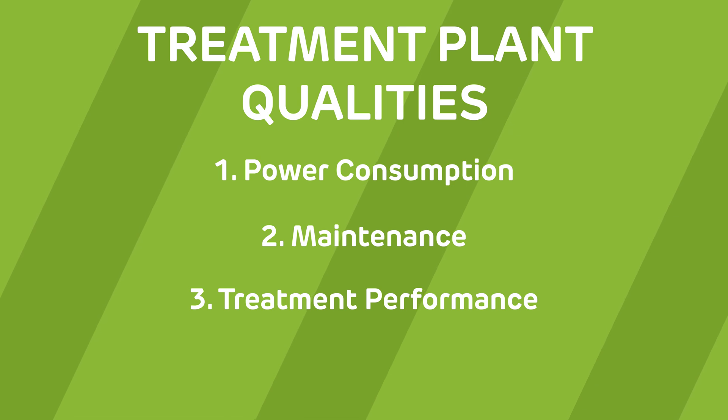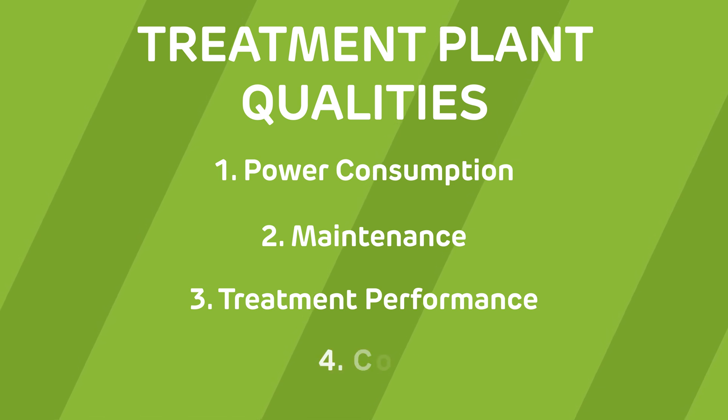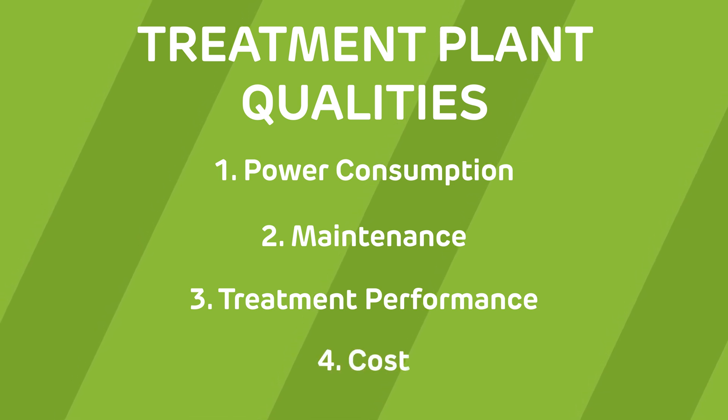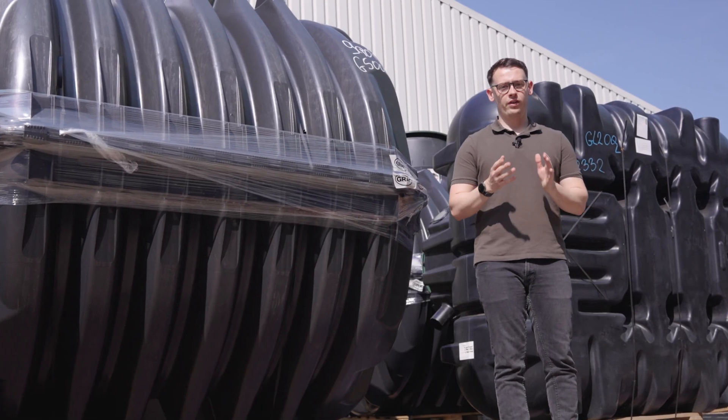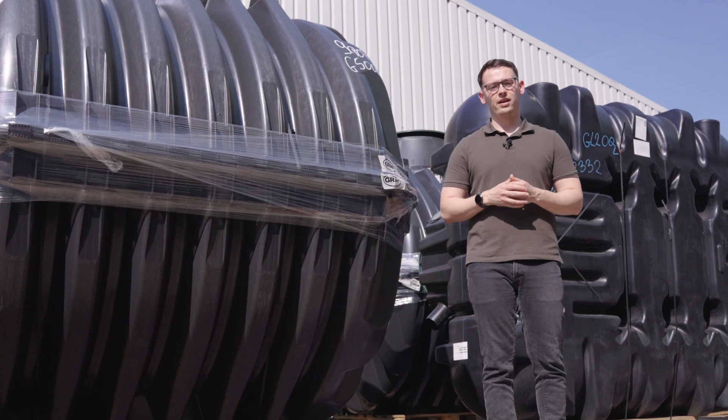The next is treatment performance — the cleaner the output, the easier it is to get sign-off. The final consideration is cost, both upfront and the ongoing cost of running and maintaining the system. So instead of opting for the first brand name you hear, it's worth comparing options side by side.